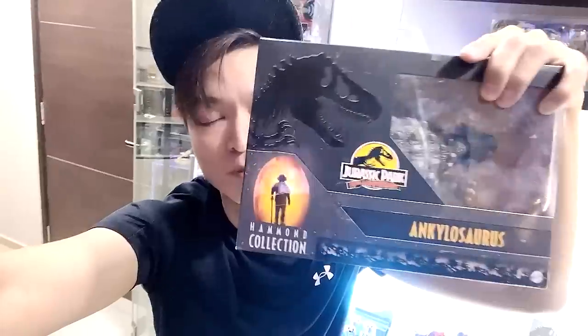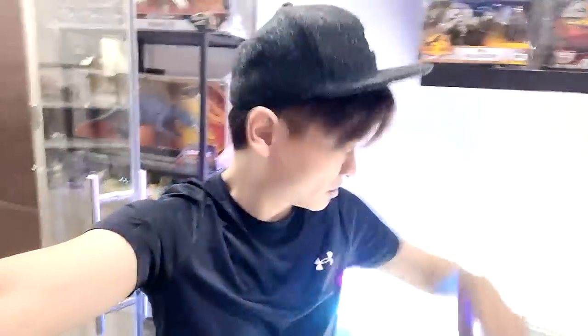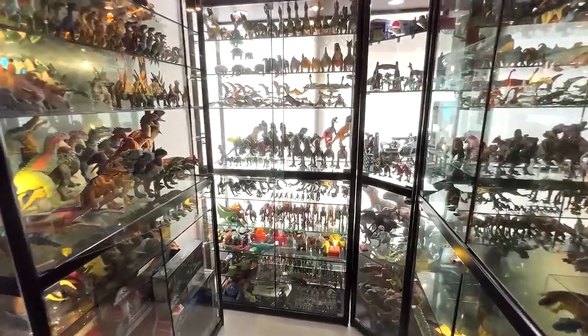Besides taking a look at the Hammond Collection figures today, let's head over to Level 2 Jurassic World Millions to pick up all the different Ankylosaurus, Concavenator, and Pachycephalosaurus. So today's video is going to be exciting, let's begin.